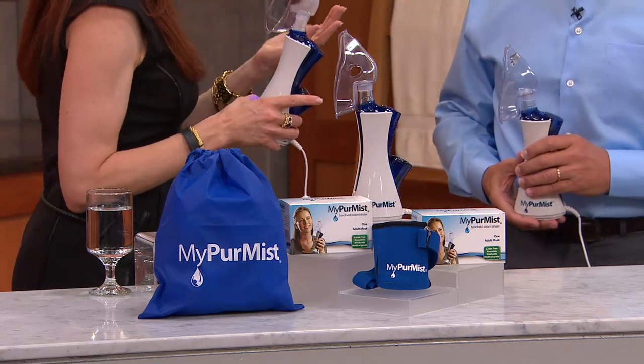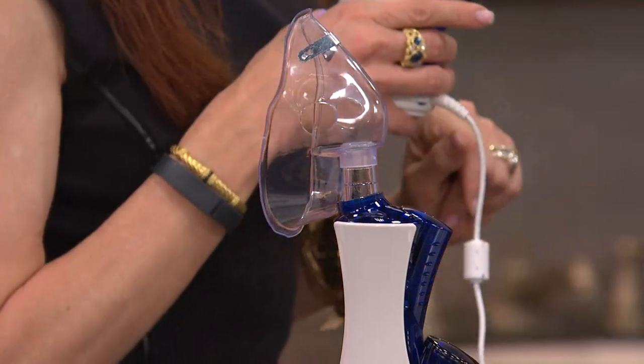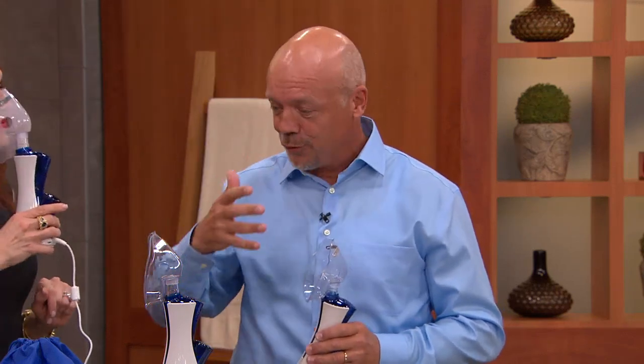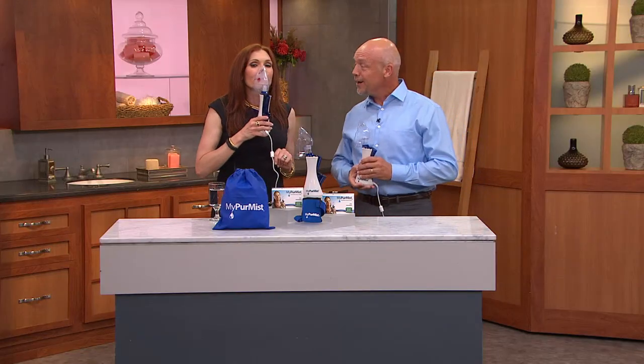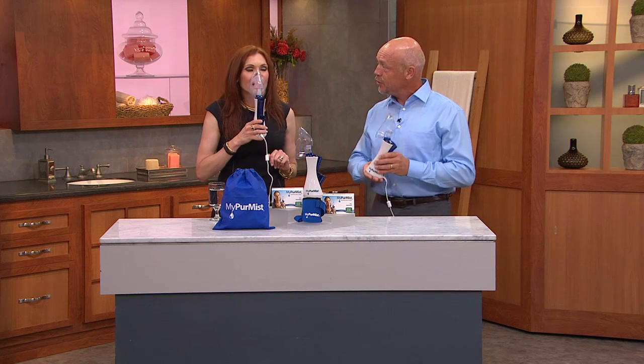Tell me, how did you come up with this? After having it in my family, I can't imagine being without it. Well, when I was a kid, my mom would put me in a hot, steamy shower when I had congestion or a cold or allergies. Or she would boil water in a bowl and we would put a towel over our head and inhale it. I just thought, why not make a product that does all that, but instant, super easy to use, and gets you the humidity that you need right where you need it.